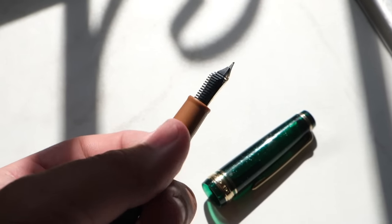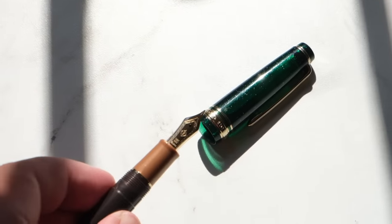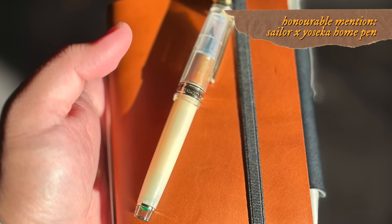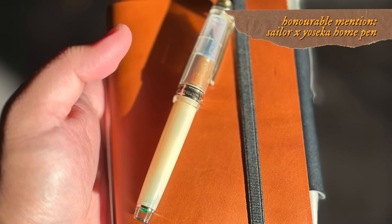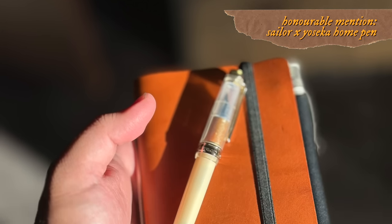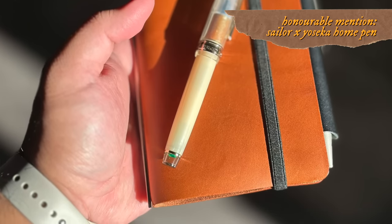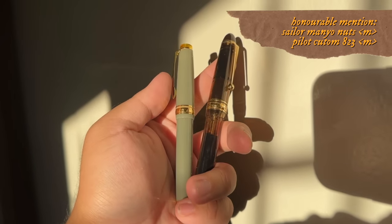For an honorable mention pen, I just took a picture of this one — I don't even own it, but I'm putting it in the video to manifest that I will. I really want the Sailor Home pen by Yoseka, the third collaborative pen in their Yoseka Origin series. It's so beautiful — my co-worker Christina let me photograph it at work. I don't even know if it writes well, but I'm sure it does. I just want it — manifest!